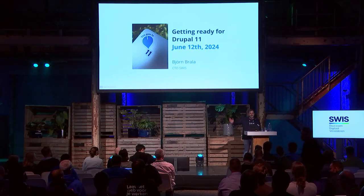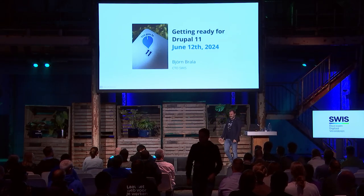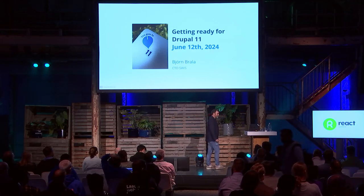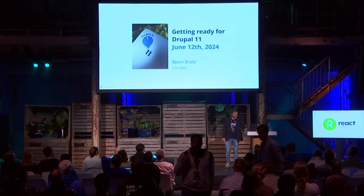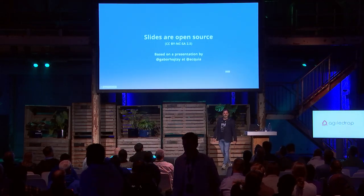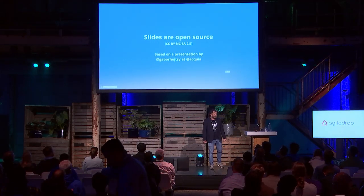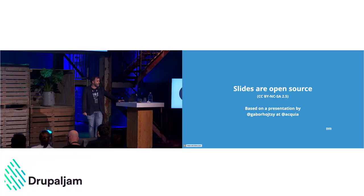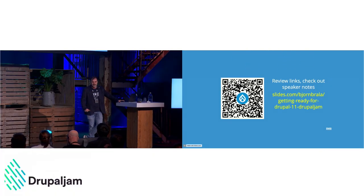Welcome everybody to my session about getting ready for Drupal 11. My name is Bjorn Brala, CTO at Swiss. This presentation is open source and actually a fork of an original presentation by Gabor. If you want to see the notes, check out the presentation, or use it for yourself, go ahead.